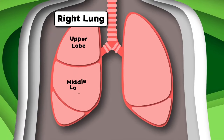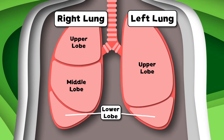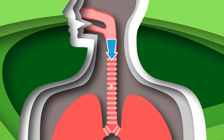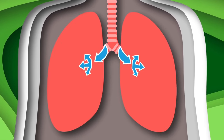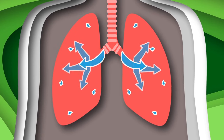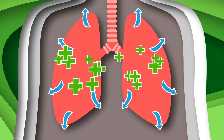The right lung has an upper, middle, and a lower lobe. The left lung only has the upper and the lower lobe. We are your lungs — we love to keep your body going. We provide the oxygen to fuel your cells so they keep flowing, part of the respiratory system — keeping us healthy is your mission.